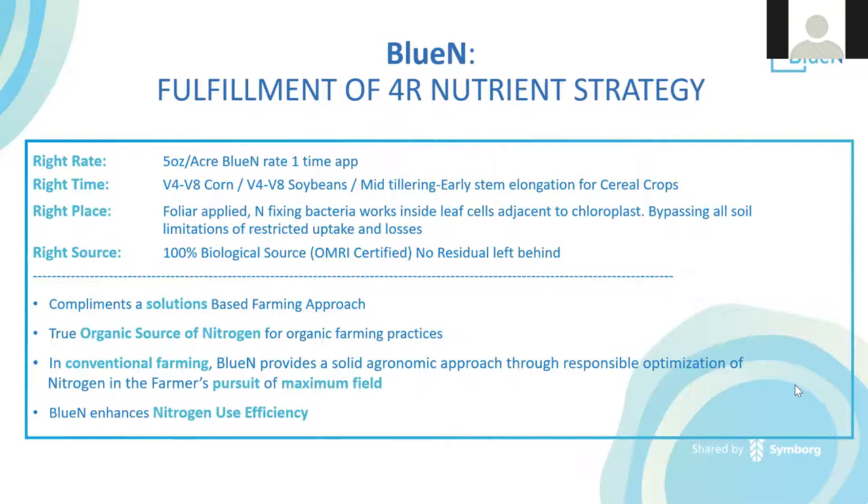BlueN complements a solutions-based farming approach. It is a true organic source of nitrogen for organic farming practices. In conventional nitrogen programs, BlueN provides a solid agronomic approach through responsible optimization of nitrogen in the farmer's pursuit of maximum yield, enhancing nitrogen use efficiency.